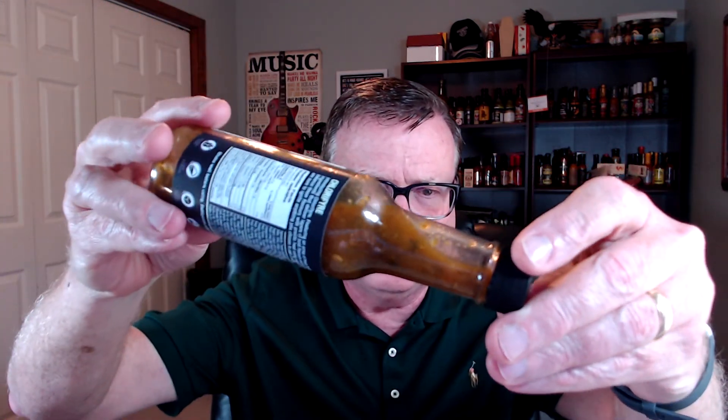Just check out this beautiful consistency, guys. I don't think I've ever seen one quite like this from Hurtberry Farm. You can see the chunks and the leafy herbs in here — sometimes they get stuck to the side of the bottle and you can really see them. Just a beautiful, thick, chunky hot sauce — not too thick, but just beautiful looking. I love the consistency on this one.